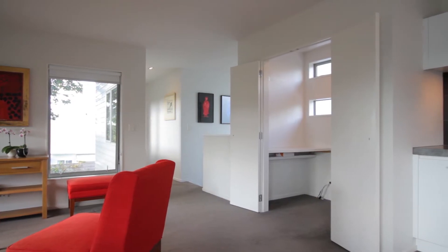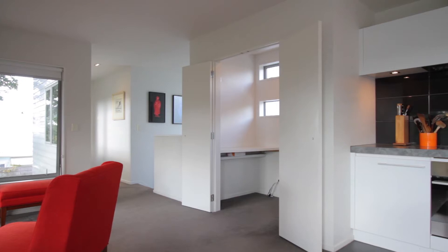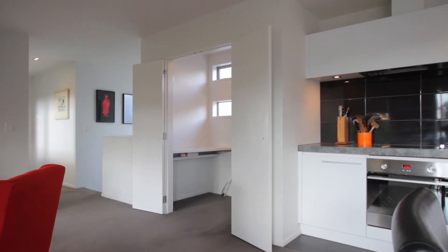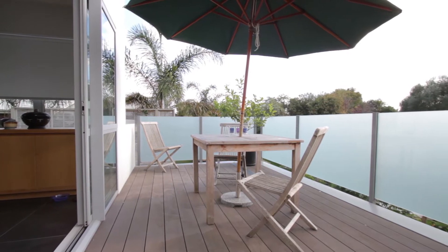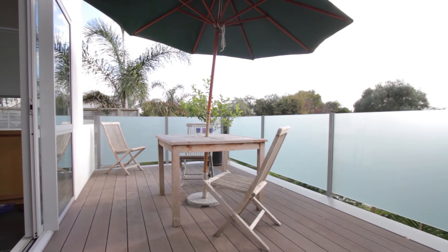Off the kitchen family room, there is a pantry which could be used for extra storage or the opportunity to have a small study. I love the deck off the kitchen. I can just see myself sitting there with a cup of coffee of a morning reading the paper.